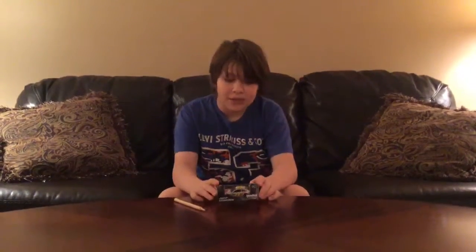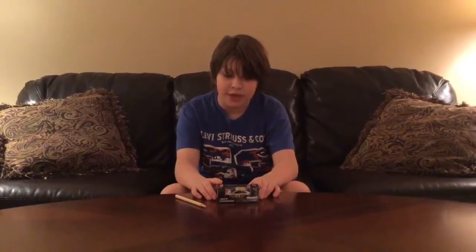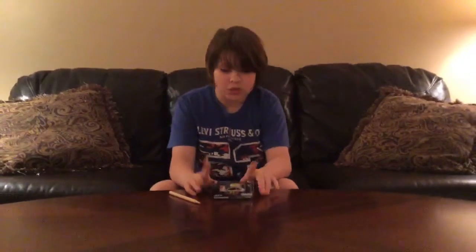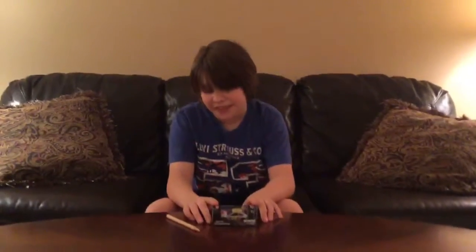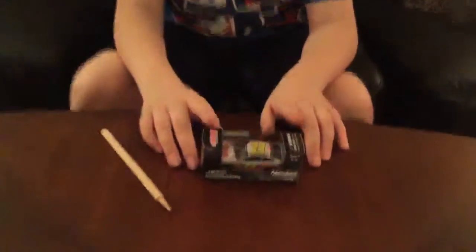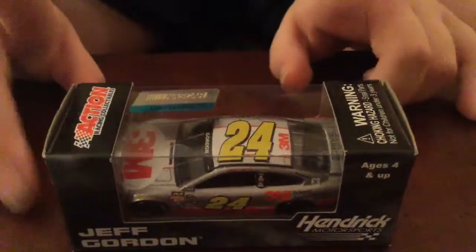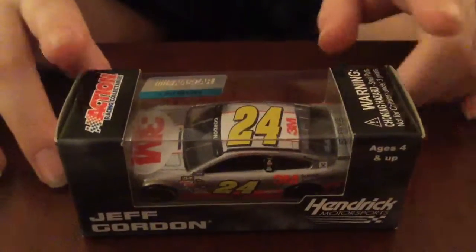Hello and welcome to another unboxing and review. Today we will be reviewing a Jeff Gordon's number 24 3M race day for Hendrick Motorsports. This is a 2015 car. So without further ado, let's get it out of its box.